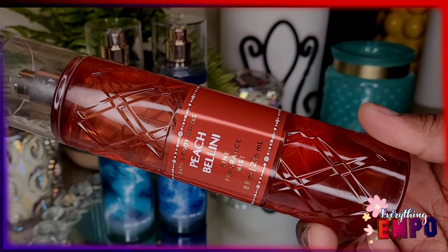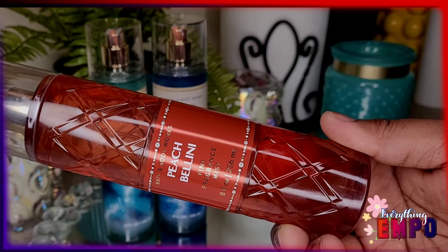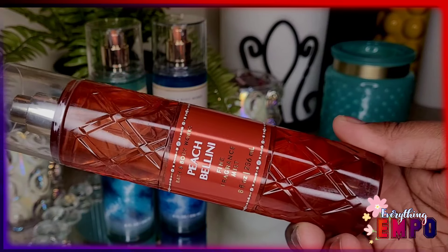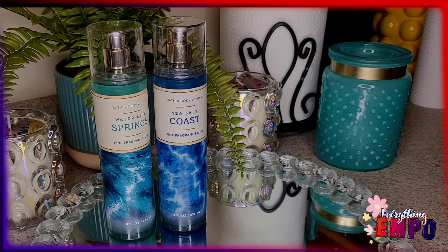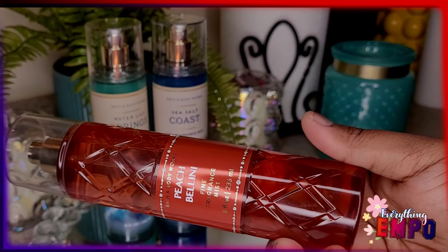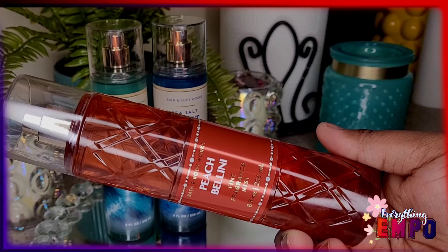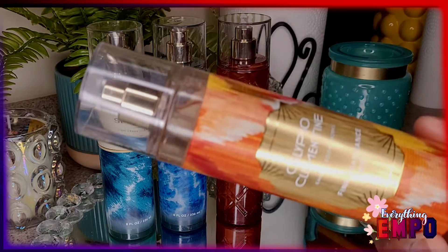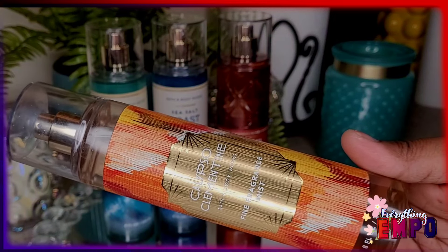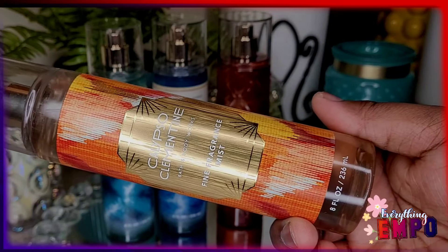Next we have Peach Bellini — with notes of juicy peach, white apricot, and sparkling Prosecco. I love peach, but this one is too sweet and the peach comes off as too artificial. It almost feels like Kool-Aid — that artificial peach vibe. It is extremely sweet. I'm a sweet girl, I love sweet fruity scents, but this one comes off too fake. Not bad, but too sweet and the peach smells too artificial.